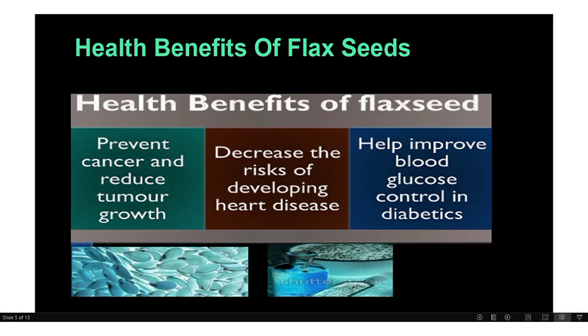Health benefits of flax seed, or Lilian seed: this is very interesting from a medical point of view. It prevents cancer and reduces tumor growth. Second, it decreases the risk of developing heart diseases. Third, it helps improve blood glucose control in diabetes patients. These benefits make flax seeds useful in the medical and pharma industry.